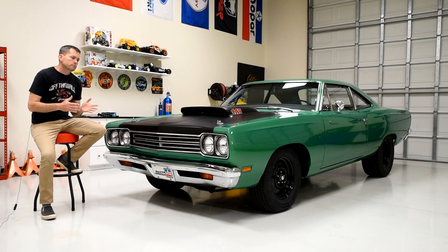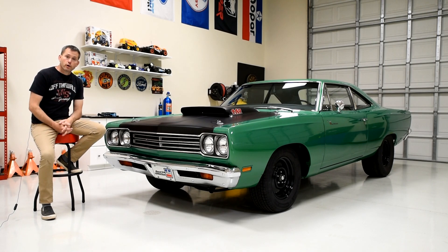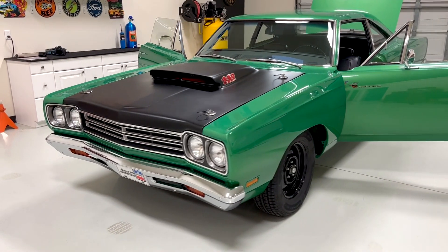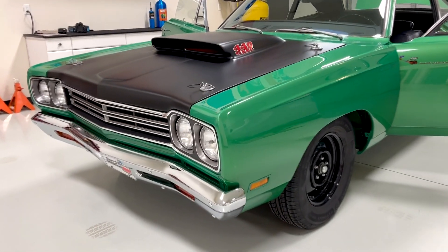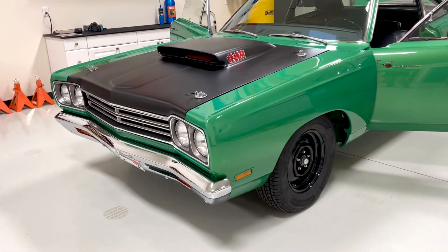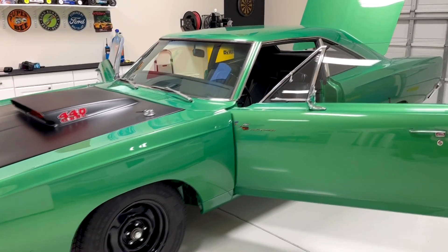When I purchased this car, I knew it was an A12 car, a four-speed car, and a coupe. But there were a lot of things I didn't know — things that make this car even cooler than the average A12 car. It's a very early car: in the production run of all A12 cars — all the Superbees and all the Roadrunners — this is car number 17, one of the very first A12 cars to roll out of the Lynch Road Assembly Plant.